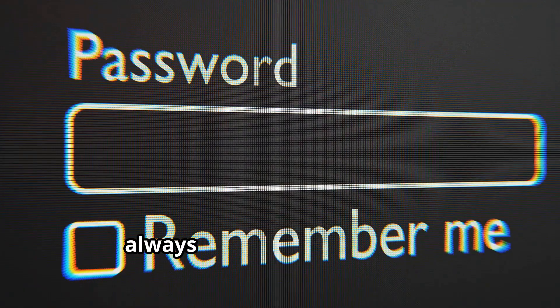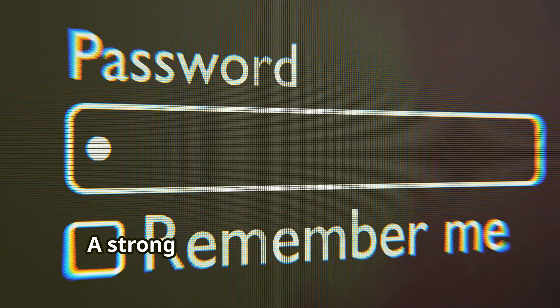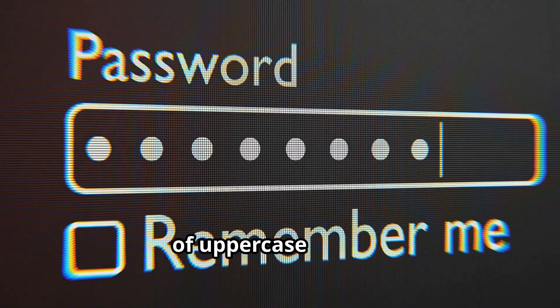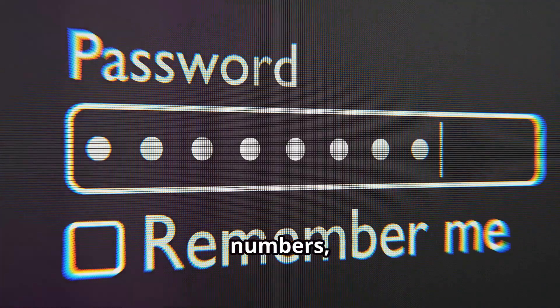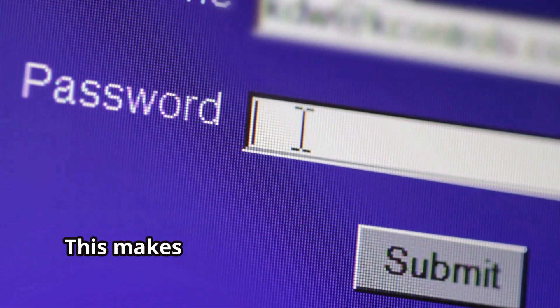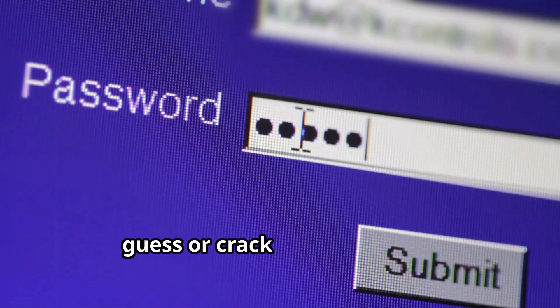First up, always use strong passwords. A strong password should be at least 12 characters long and include a mix of uppercase letters, lowercase letters, numbers, and symbols. Avoid common words and phrases. This makes it much harder for hackers to guess or crack your password.